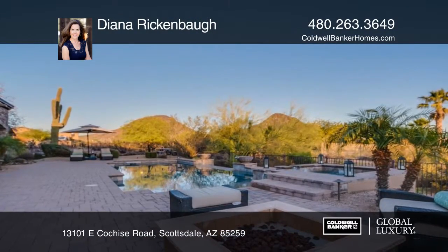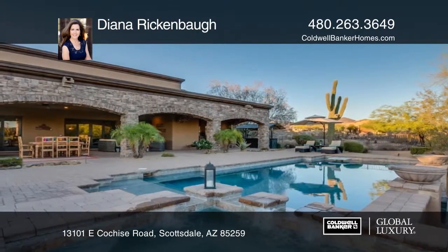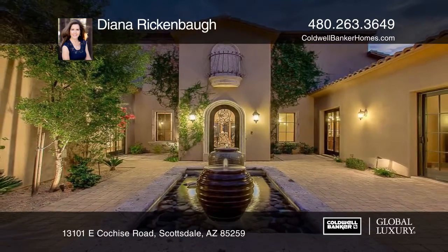Lounge in the home theater or the backyard oasis with a pool, spa, fire pit, and patio with a TV and barbecue. Diana Rickenball can tell you more.